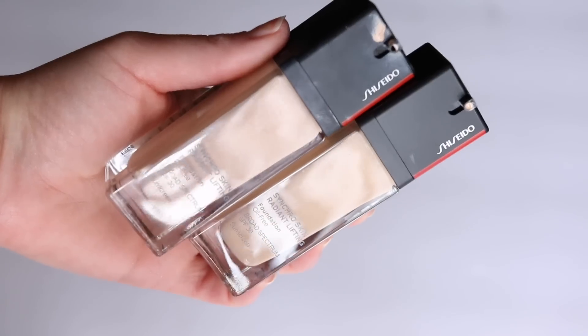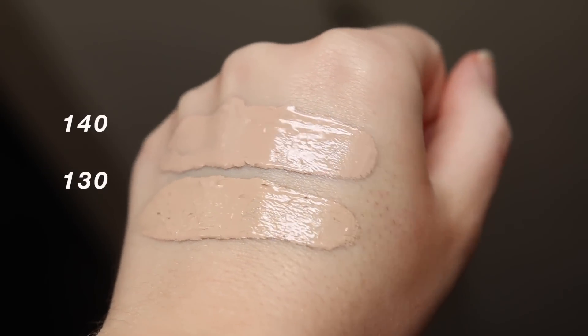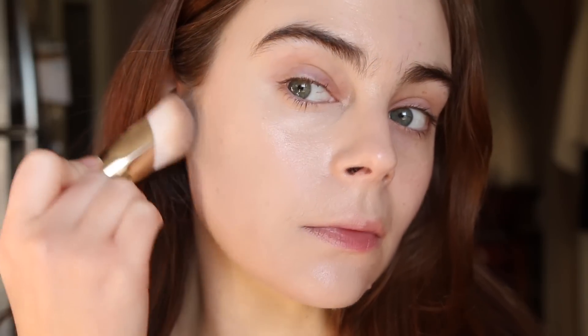Another find from this year is the Shiseido Synchro Skin Radiant Lifting Foundation — it's what I'm wearing today. I honestly feel like this might be the best foundation I've ever tried in my life. It's the most perfect medium coverage with a natural radiance that really feels like your skin is shining through and looking healthy. It has enough restraint to not be overly dewy or radiant, and part of what gives it balance is a very soft touch of blur combined with beautiful creamy radiance.